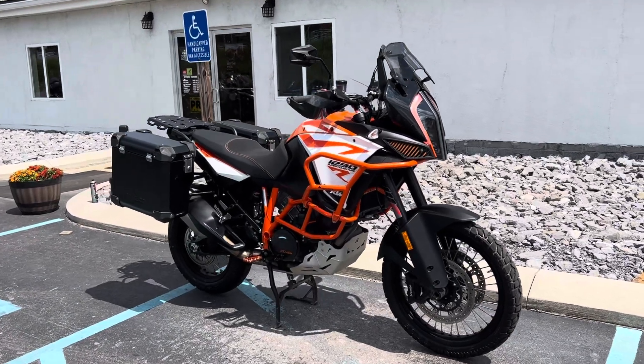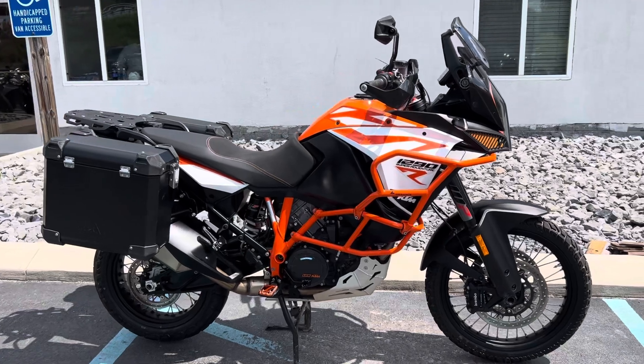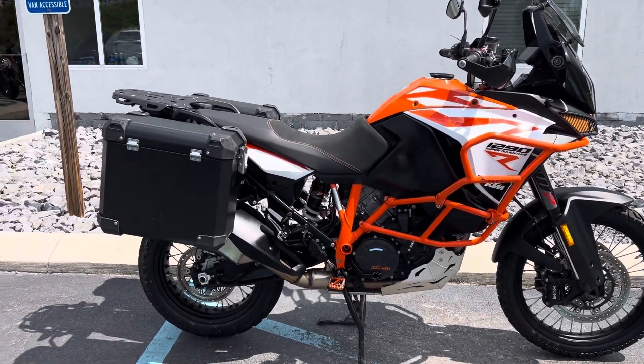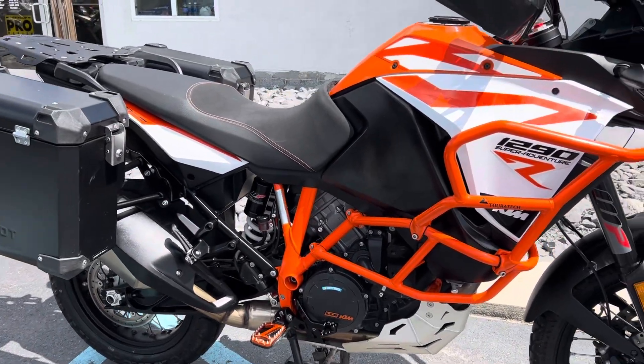Hello, Josh here at Kissel Motorsports, and thank you for your interest in this 2018 KTM 1290 Super Adventure. Excellent condition with just 8,700 miles, and some nice extras on it that we'll go over.